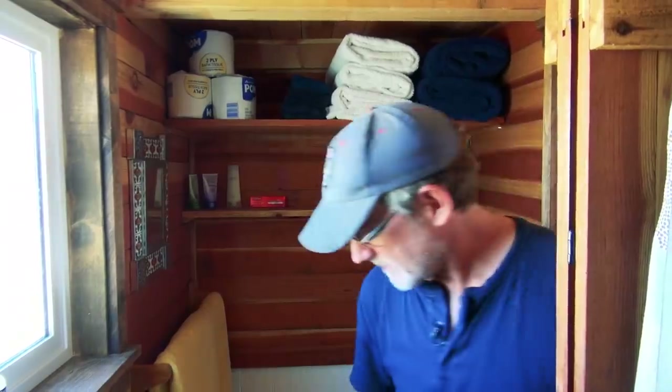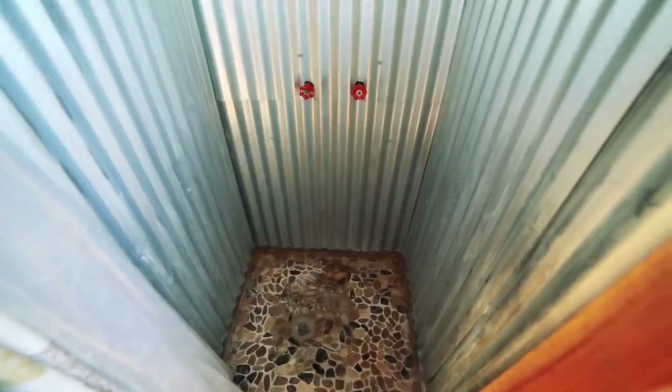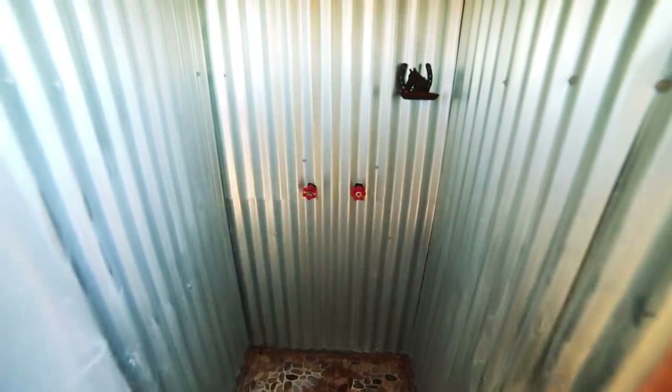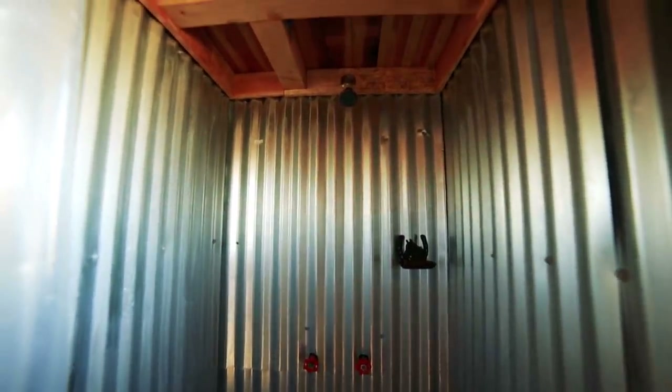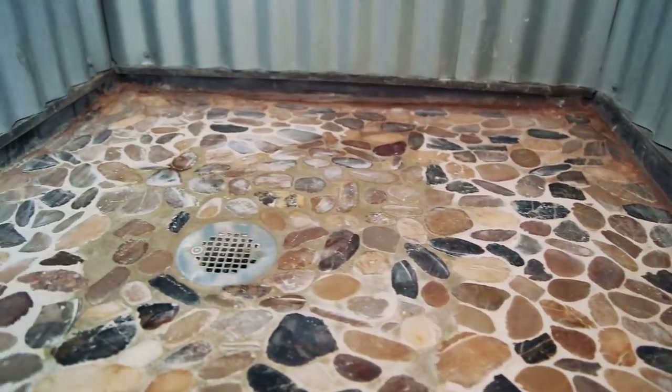I really like the way you've done the design of this shower — it's really cool how you've got the corrugated metal and then the stones at the bottom as well. That's an improvement I worked on. I wanted a little bit more space in the shower and a solid ground. I didn't want a tub or a small little space where you couldn't really scrub yourself.